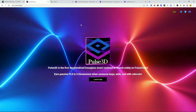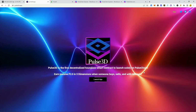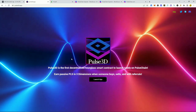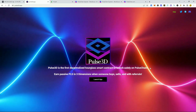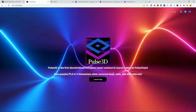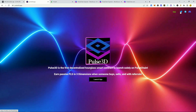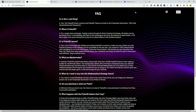So let's check out Pulse 3D. They've made some changes here to the home page — added a short description about what the project is, very nice, short and sweet to the point. Pulse 3D is the first decentralized hourglass smart contract to launch solely on PulseChain. Earn passive PLS in three dimensions when someone buys, sells, and with referrals. They also added social media links to the home page.